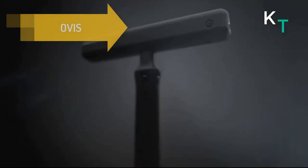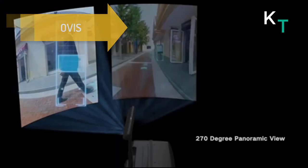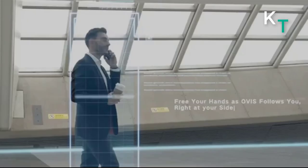The first in the list is Obvious. Obvious comes with technology that enables it to automatically roll alongside you as you walk, freeing up your hands for more important things like your phone, kids, coffee, lunch, briefcase, and much more.